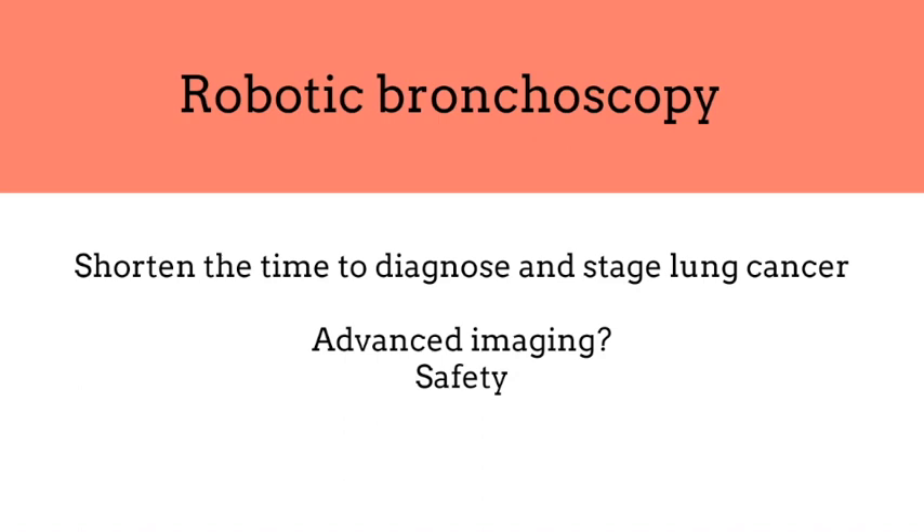There will be more data on the safety of robotic bronchoscopy on a larger scale. I also expect more data to be published on advanced imaging studies for robotic bronchoscopy.